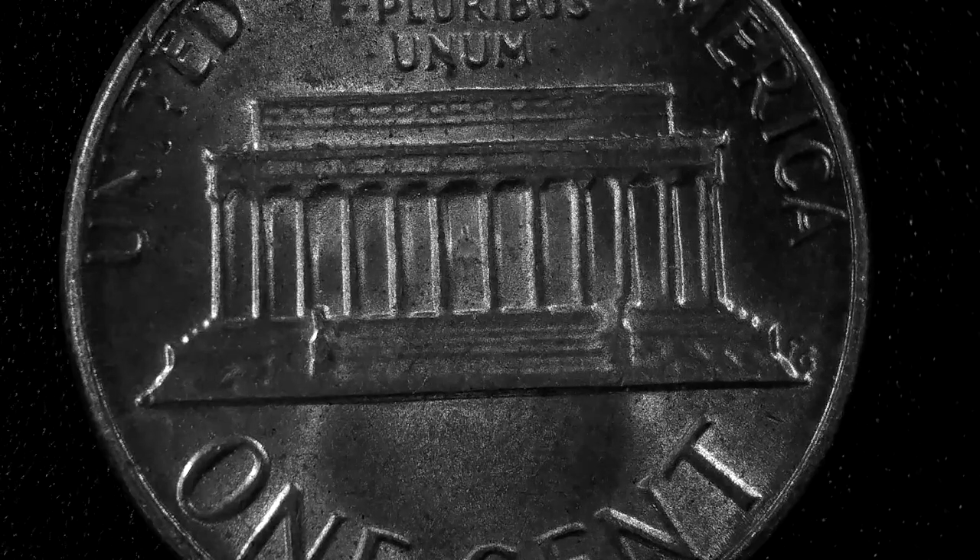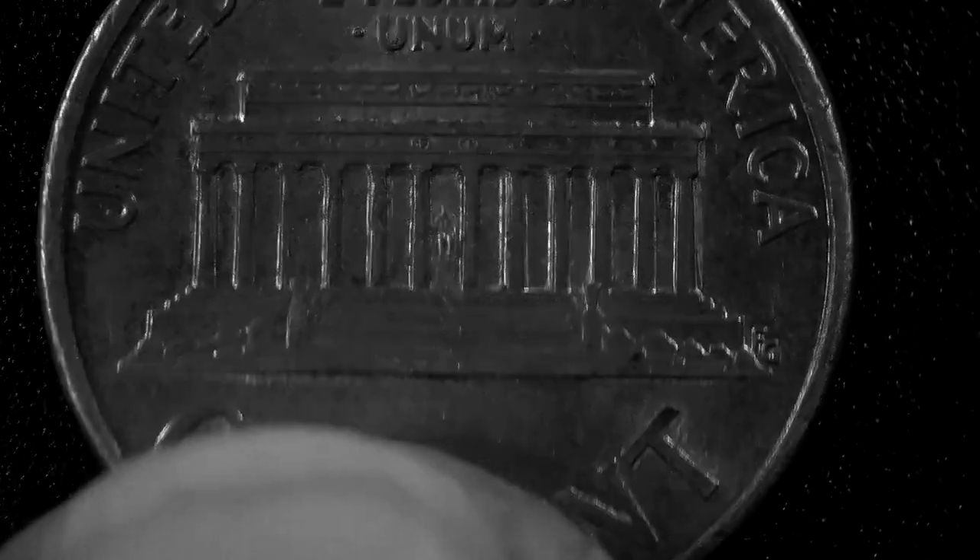We all know this penny. This is our standard backing for most of our pennies, besides the new shield pennies which I think are pretty ugly — but I got into that yesterday. Let's see if I can find the right one. I think this is the one I need to show you that has a date, because we're going to talk some good pennies on this one.